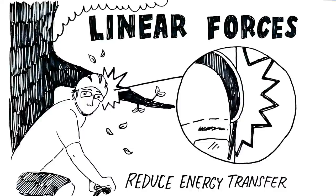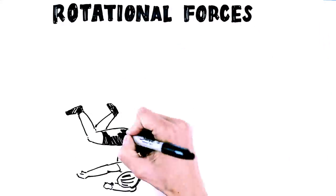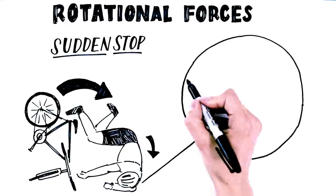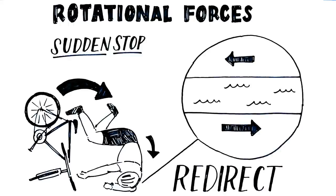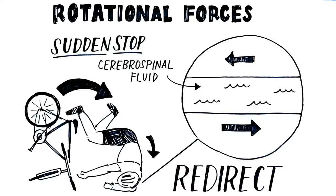Typical helmets are equipped with liners that deform on these impacts and reduce the transfer of energy to the brain — think of it like a type of second skull. Rotational forces, on the other hand, can occur when your head is struck at an angle and comes to a sudden stop. This can cause the brain to twist within the skull and become injured. The body's primary defense in redirecting these rotational forces is cerebrospinal fluid, which floats between the brain and skull.